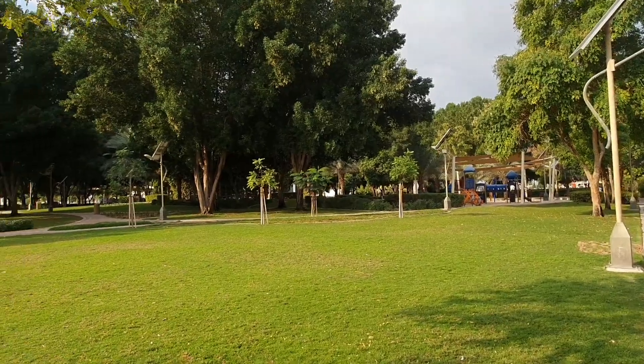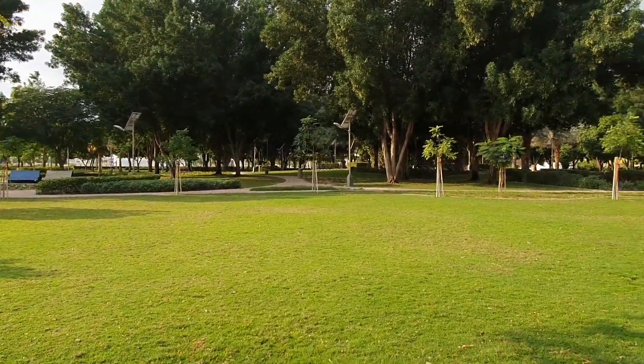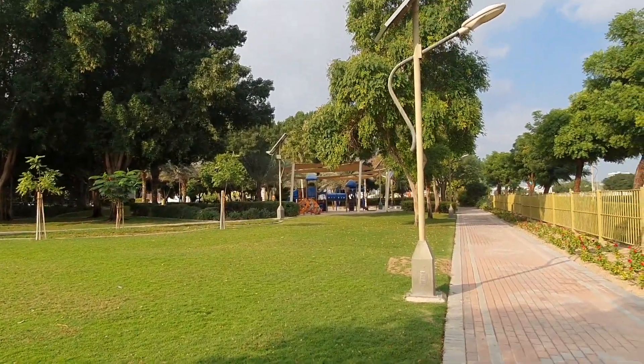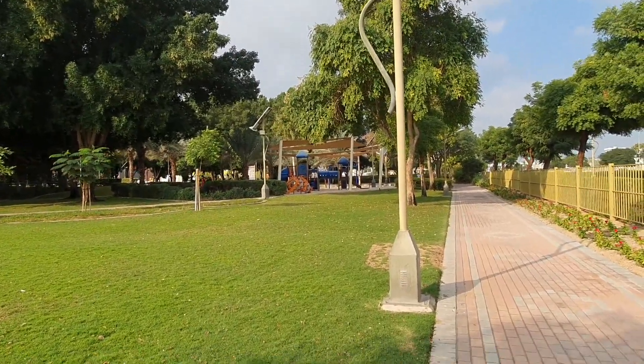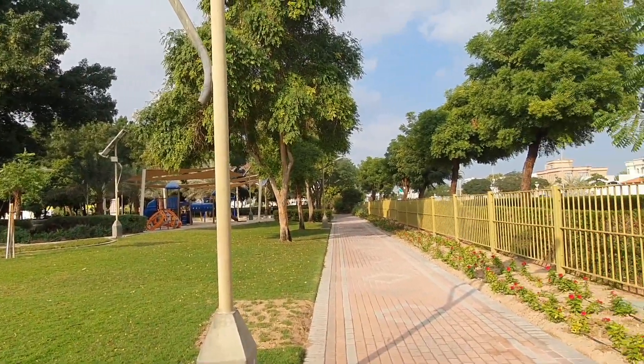So if you've got spare time in the afternoon, after work, or on the weekends, you can bring your children here as well. There are two playgrounds in the park, and a toilet is available as well.